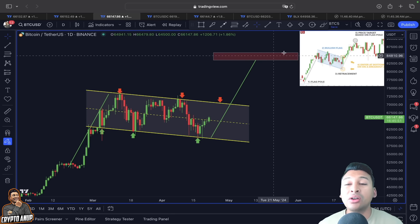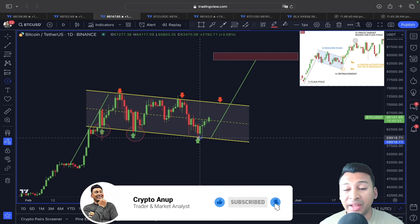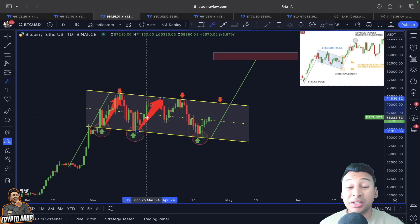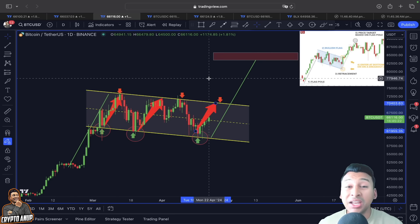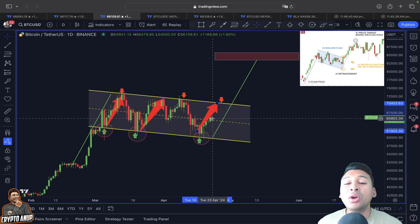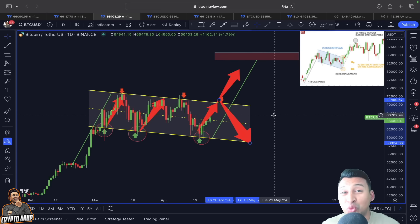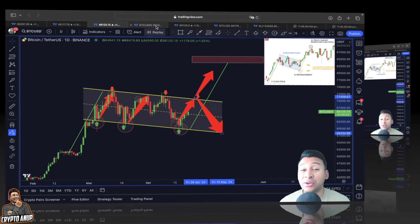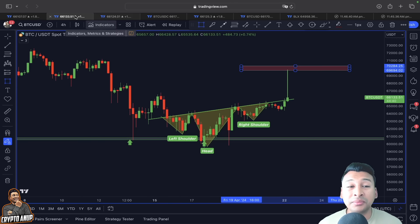The upper trend line from this descending channel — or bull flag — is also relevant. In past price action, whenever we found proper support at the lower trend line of this bull flag or descending channel, it resulted in an impulsive move. Each retracement around the lower trend line resulted in a bullish push. If this is another continuation, the upper trend line is where we could be attracted — around $69,000–$70,000 — before deciding the actual trend direction.